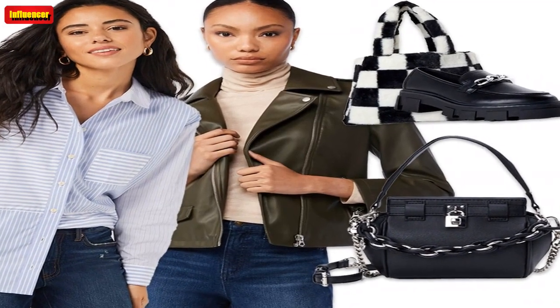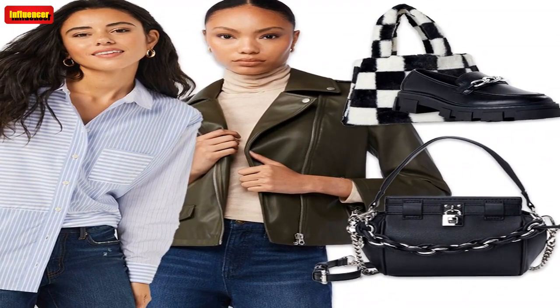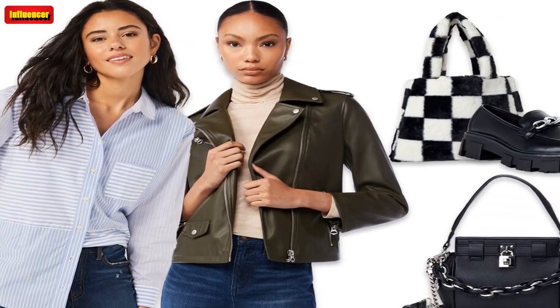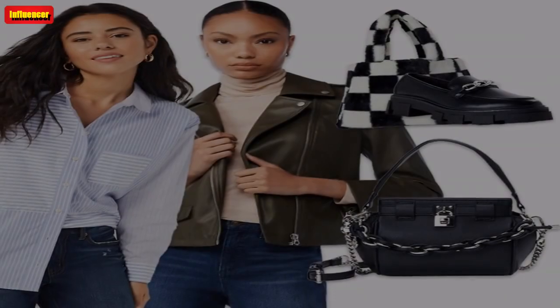Scoop Women's Ribbed V-Neck Sweater — A black long-sleeve sweater is a wardrobe essential. It's perfect to wear to the office with some wide-legged trousers, or with a pair of loose-fitted jeans and sneakers. For only $7, this top is a no-brainer.